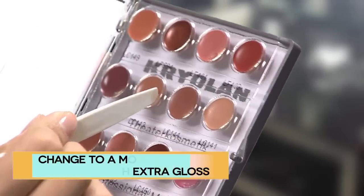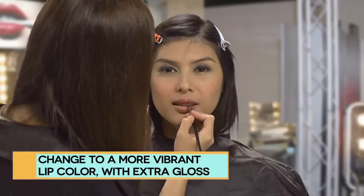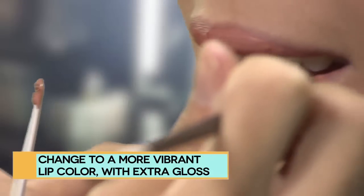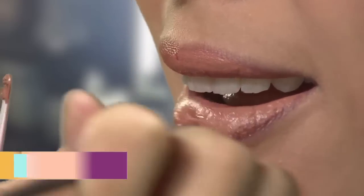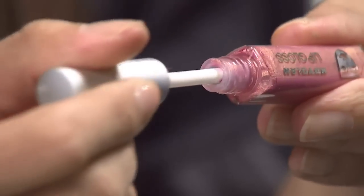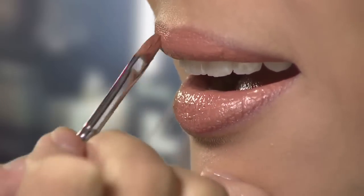When going out at night, change to darker colours and apply them more heavily. Choose either your lips or your eyes as the point of emphasis. Add a bit of gloss at the thickest part to plump up your lips, making them fuller and more attention grabbing.